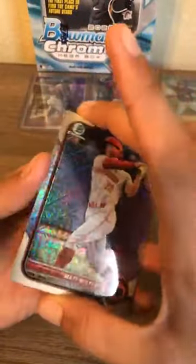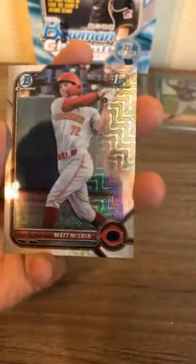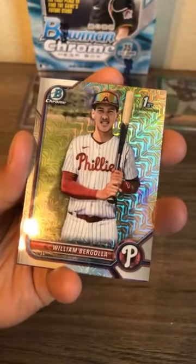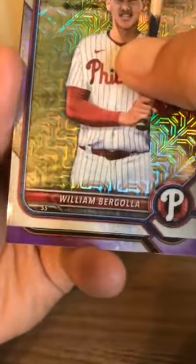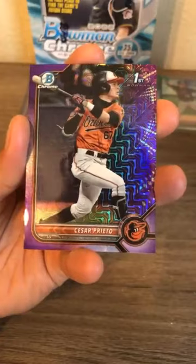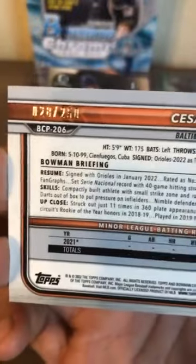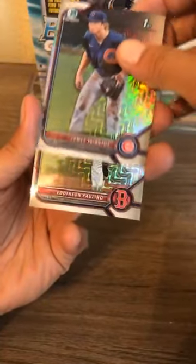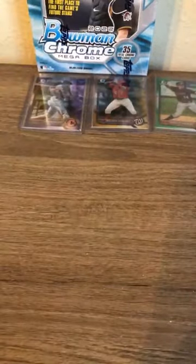Last pack of box four and we do get a purple numbered out of 250 — every mega box has had one numbered card. McLean for the Cincinnati Reds, Bergola for the Philadelphia Phillies, and the purple goes to the Baltimore Orioles — first bowman Prieto, Baltimore Orioles, number 28 out of 250. Triantos Chicago Cubs, Paulino Boston Red Sox.